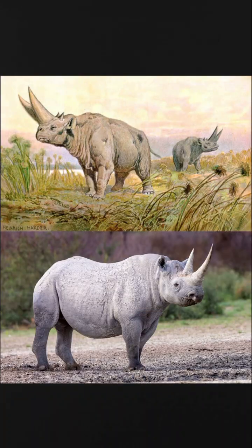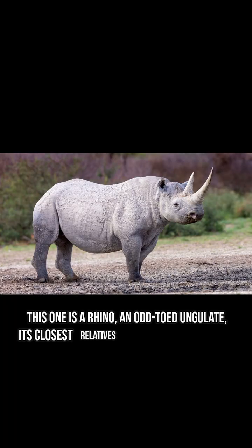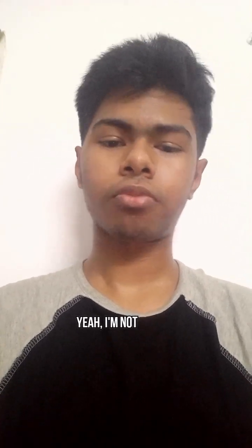Or let's take this example. These two look pretty similar — you would think they're related, but they're not. This one's a rhino, an odd-toed ungulate; its closest relatives are horses and tapirs. And this guy is an ancient relative of the elephant. Yeah, I'm not kidding. Look at that.